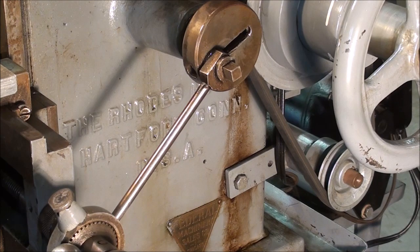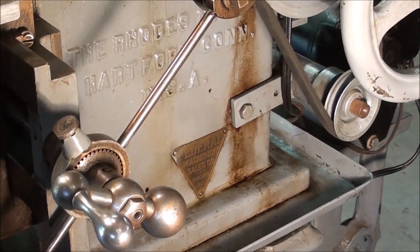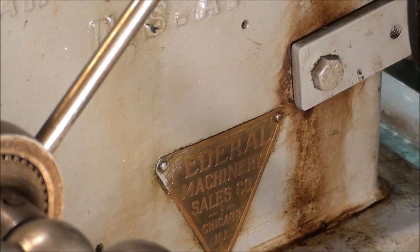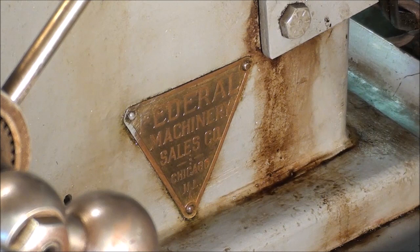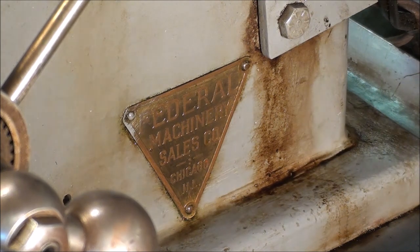As you can see, cast into the side here, it says the Rhodes Manufacturing Company, Hartford, Connecticut. And then down on the bottom there, that little triangle — it says Federal Machinery Sales Company, Chicago, Illinois. It's a little brass plate. Now, of course, they use either a decal or a sticker today, but back then, they put something on that was going to last.